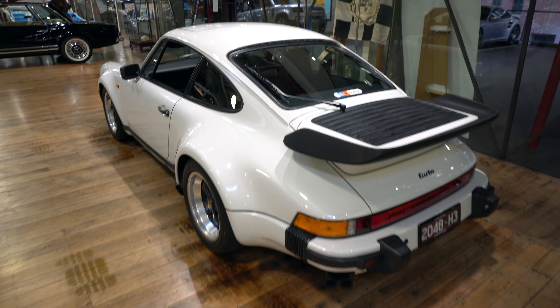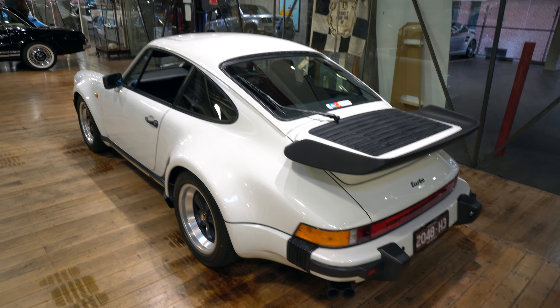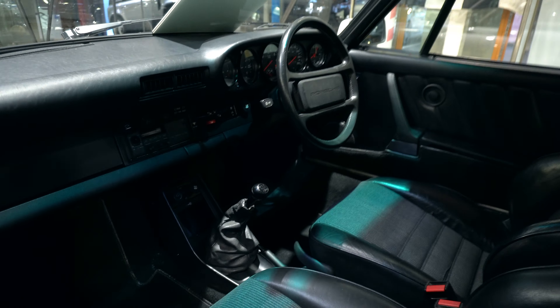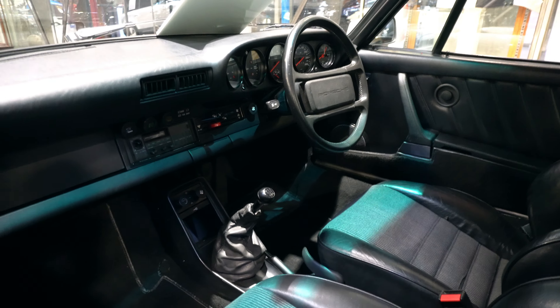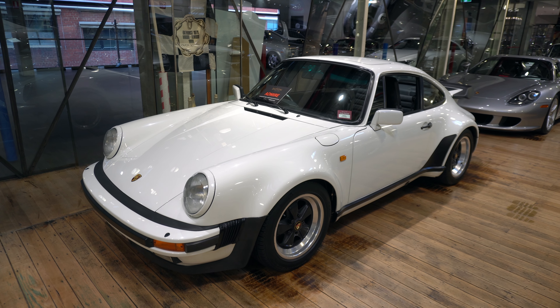Sat next to a very nice full-spec 930. The paint looks immaculate on it as well, which is not a surprise for being down here at Dutton's. Interior is nice — black interior with some cloth inserts. It looks very, very clean. Paint job is lovely. Lovely car.